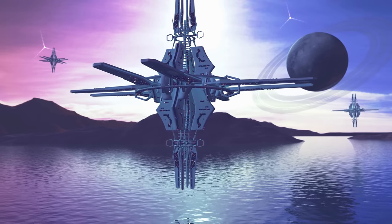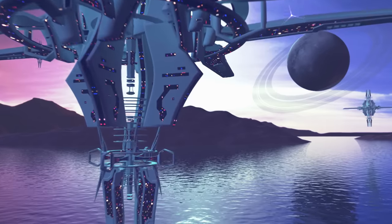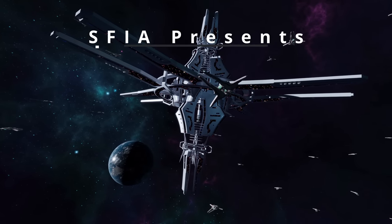In the future, humanity may travel to many strange new worlds and make homes on them, but we may also build giant space habitats for humanity to call home.